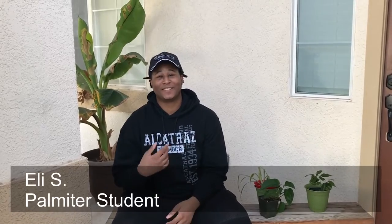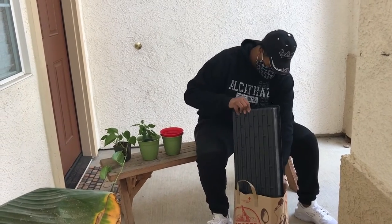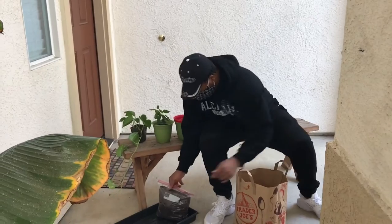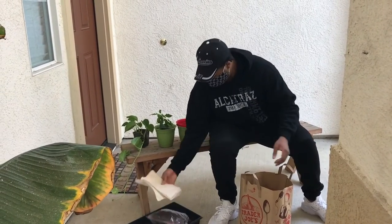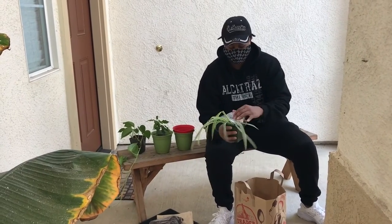It was great seeing Mr. Nichols. He came and brought me my school supplies so I could get stuff done today. He comes every other week so I can be supplied with the stuff that I need so I won't have to go to school during the pandemic, to stay safe.